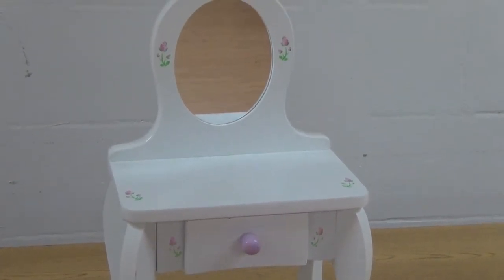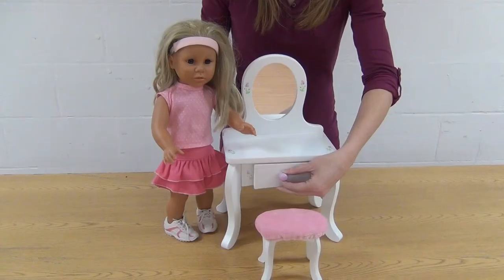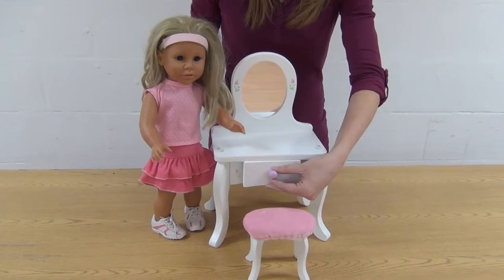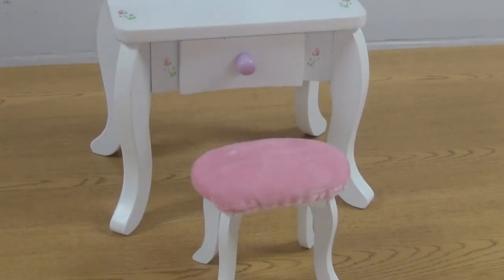This white wooden vanity features curved legs, an acrylic mirror, pull out drawer with knob, pink flower design, and stool with pink velvet padded cushion.